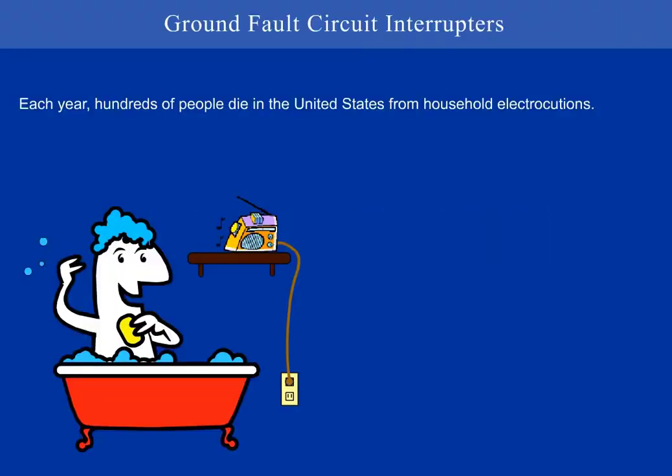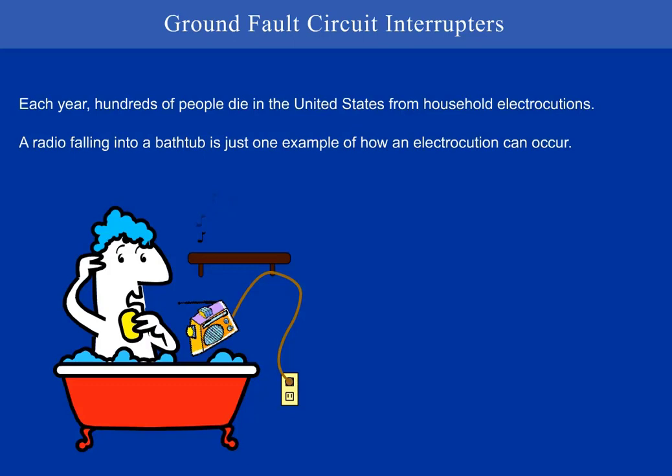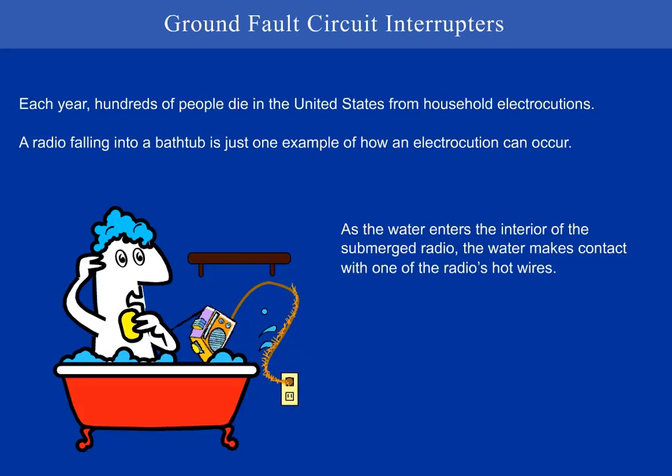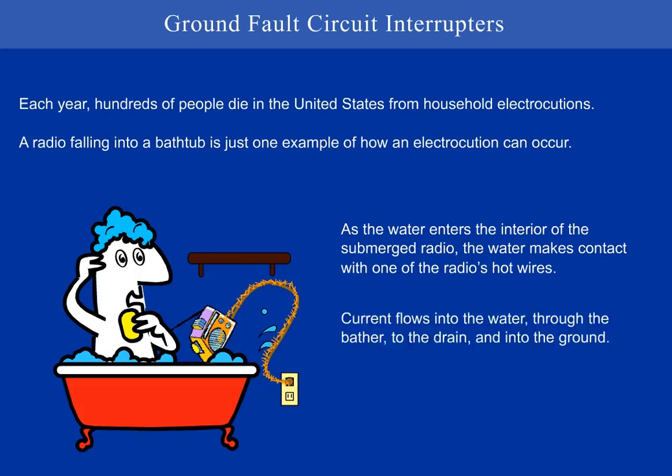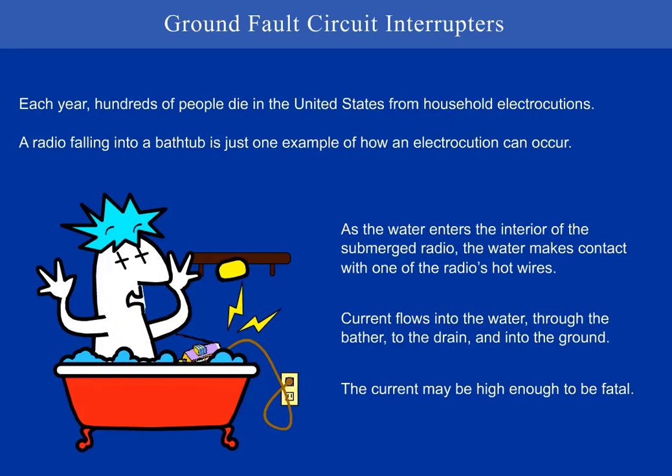Welcome to the video, Ground Fault Circuit Interruptors. Each year, hundreds of people die in the United States from household electrocutions. A radio falling into a bathtub is just one example of how electrocution can occur. As the water enters the interior of the submerged radio, the water makes contact with one of the radio's hot wires. Current flows into the water, through the bather, to the drain, and into the ground. The current may be high enough to be fatal.